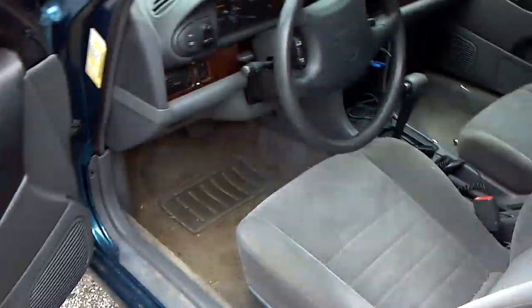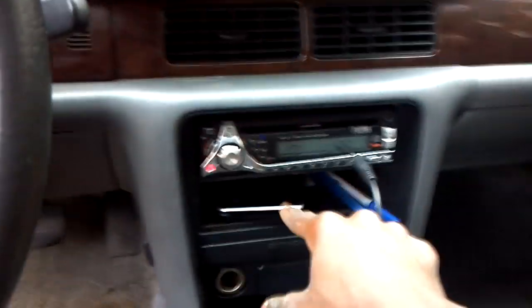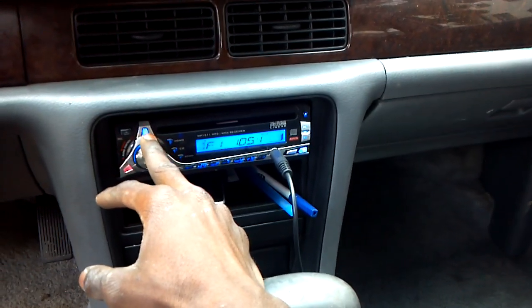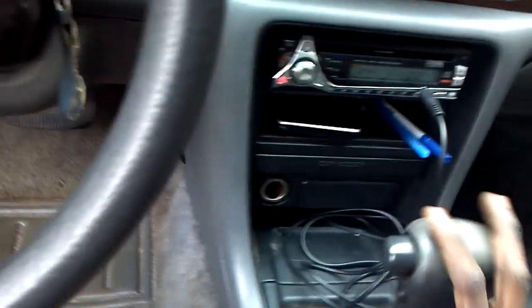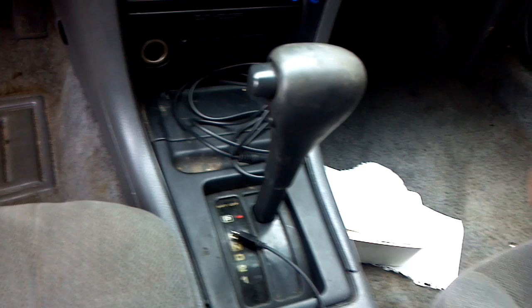So on to the customization part of my car — I changed the radio. I got this radio and put it in. It's remote everything.